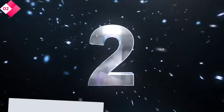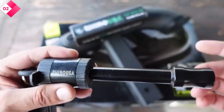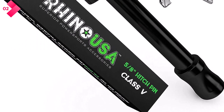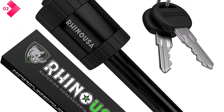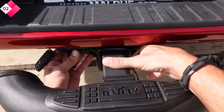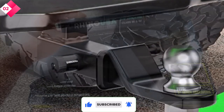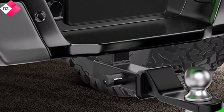Number 2: Rhino USA Locking Trailer Hitch. The Rhino USA Locking Trailer Hitch is a heavy-duty lock designed to safeguard your trailer and give you peace of mind. With its solid steel construction and weather-resistant coating, it offers excellent durability and protection against the elements. This lock features a unique dual-pin design, providing maximum security and preventing unauthorized removal. It is compatible with most standard hitch receivers, and the 5/8-inch diameter ensures a secure fit. Additionally, the lock comes with a robust key that is resistant to picking and tampering.